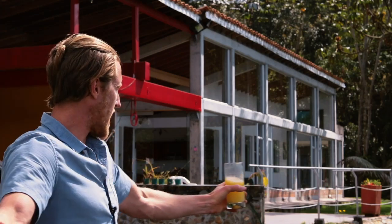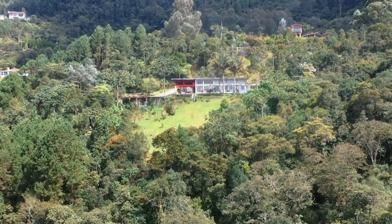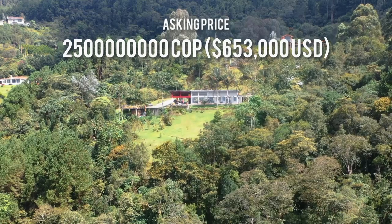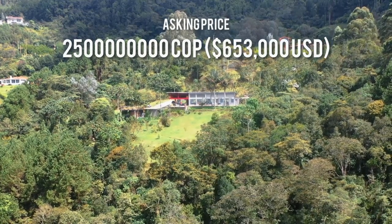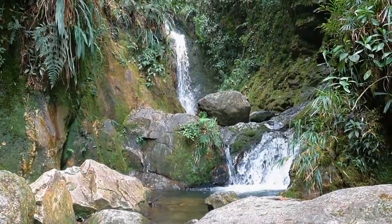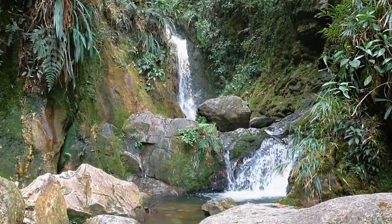Welcome to the house I'm currently staying in, which is also for sale. In this video I'm going to give you a tour of this beautiful finca located in the hills above Medellín. It's got three bedrooms, three baths, and a sauna, but the real beauty is the land itself — 36,000 square meters bordered by two freshwater creeks, and about a 15-minute walk to some of the most beautiful waterfalls you've ever seen.